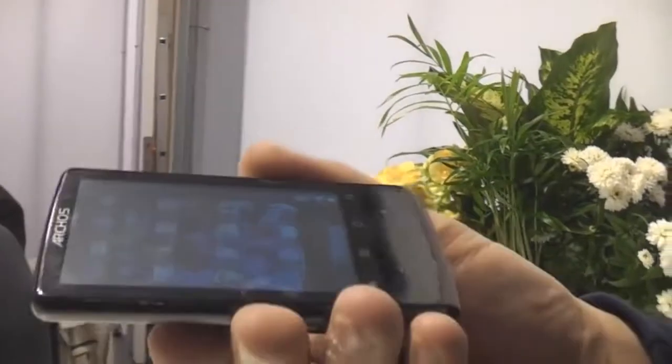I'm Sascha here for netbooknews.com. It's the final day of EVA 2010 for us, and we just went over to the Arcos booth to take a look at some tablets and PMPs. I'm not sure if this is a real tablet — I would say it's more like a personal media player, and that's the Arcos 32.